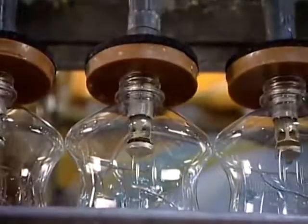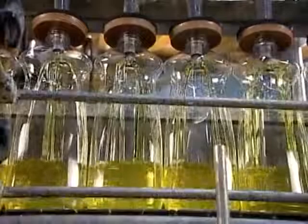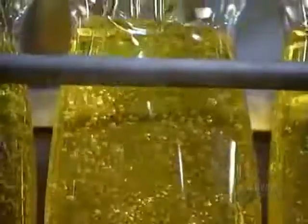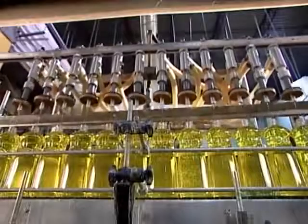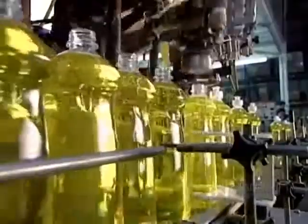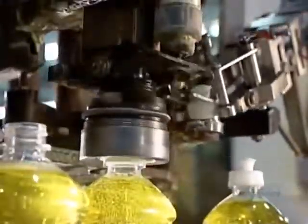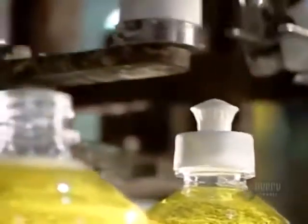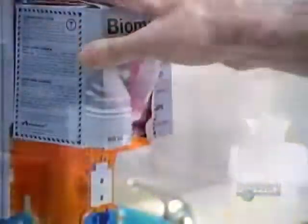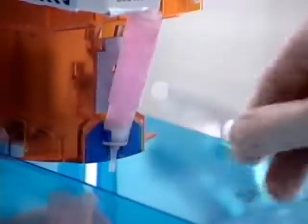Elsewhere in the factory, an automated machine called the pressure filler pumps dishwashing liquid into plastic bottles. An overflow and weight control device ensures the right fill level. The next machine applies a twist cap with a pull-out spout, then it's off to labeling. Meanwhile, those bags of liquid hand soap went into special boxes designed to slip right into the soap dispenser.